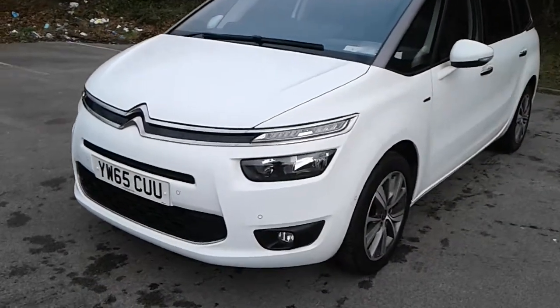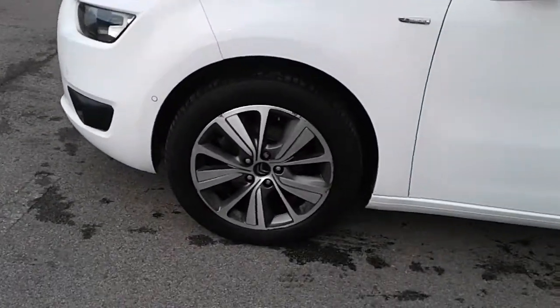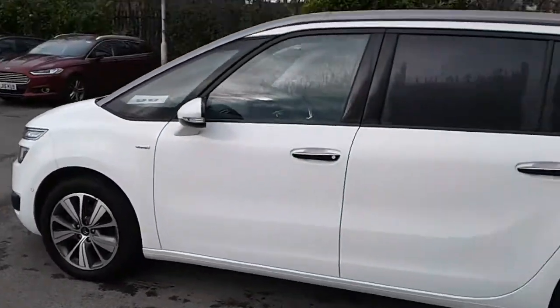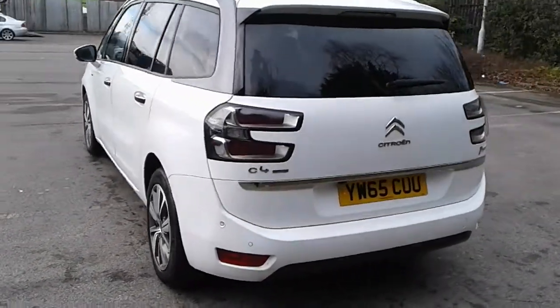It does come fitted with daytime running lights, front parking sensors and front fog lamps, 17 inch alloy wheels, privacy glass, rear parking sensors and a reversing camera.